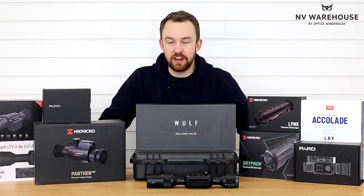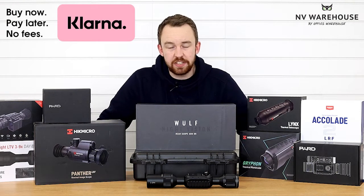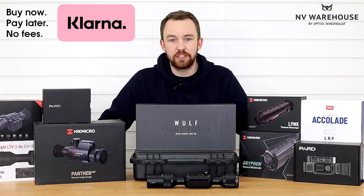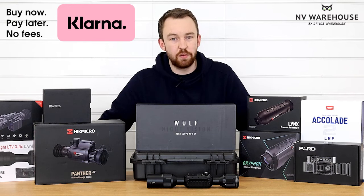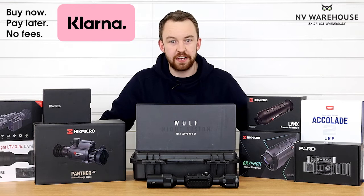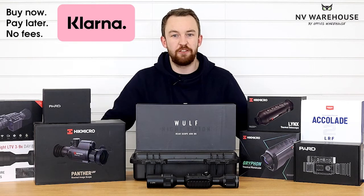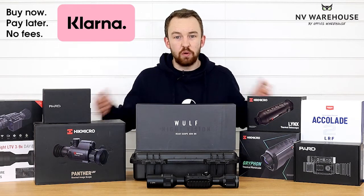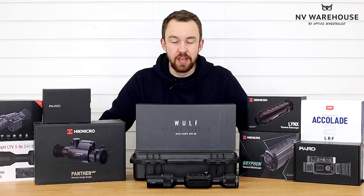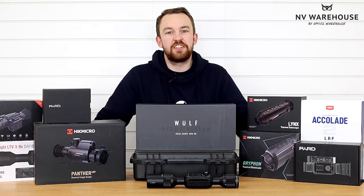Even better, nightvisionwarehouse.co.uk is the only place you will find 24 months interest-free credit on any product on the website. Whether that be an £800 Wolf 4K or a £4,500 set of Accolades, you can get 24 months interest-free, making all these products more available to a broader range of customers.